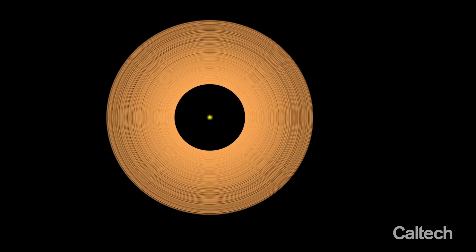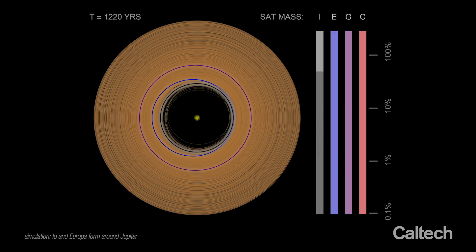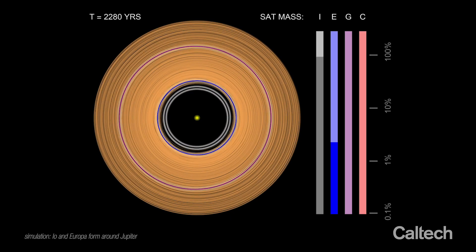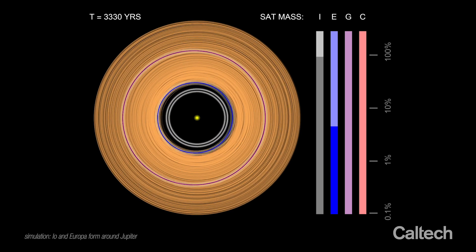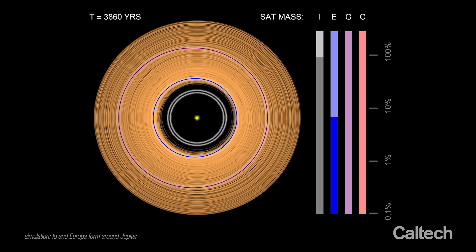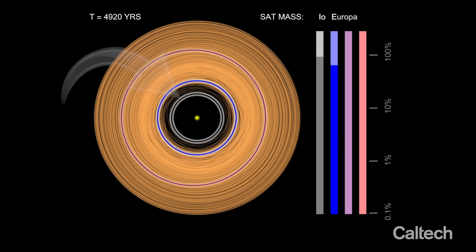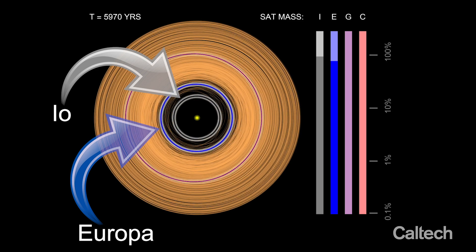Over thousands of years, satellitesimals coalesce into moons. The mass of the growing satellites is depicted here with a logarithmic bar chart on the right. As the mass of a moon crosses a threshold, it begins to raise spiral wakes in the gaseous nebula and migrates towards Jupiter, leaving behind a mess of satellitesimals to birth the next moon. Here we see the first two moons, Io and Europa, form in about 6000 years.